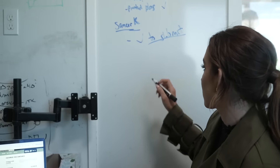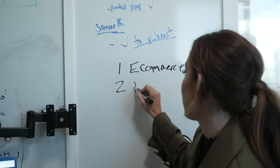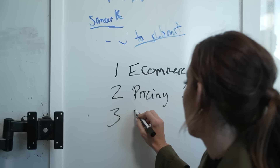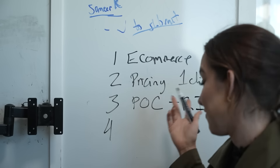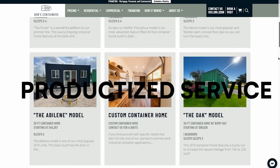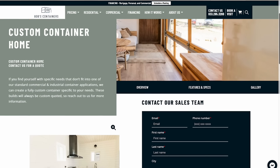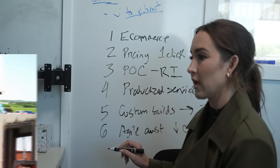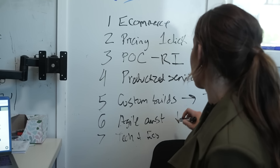Looking at Bob's business model, the key differentiators are: an e-commerce website with pricing and one-click options; proof of concept with real images; a productized service rather than only custom builds — and smartly, when they do custom builds they turn those into future productized offerings; and agile construction to decrease costs. Overall, the company operates like a mixture of tech plus e-commerce as opposed to straight construction.